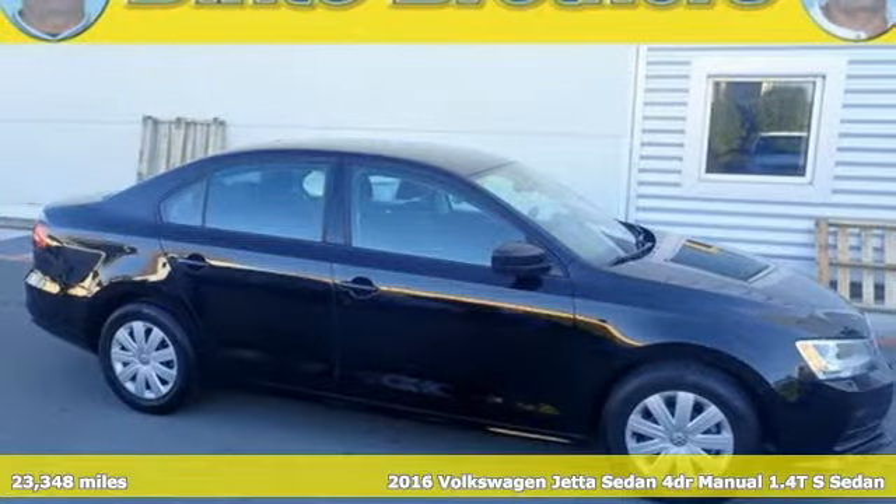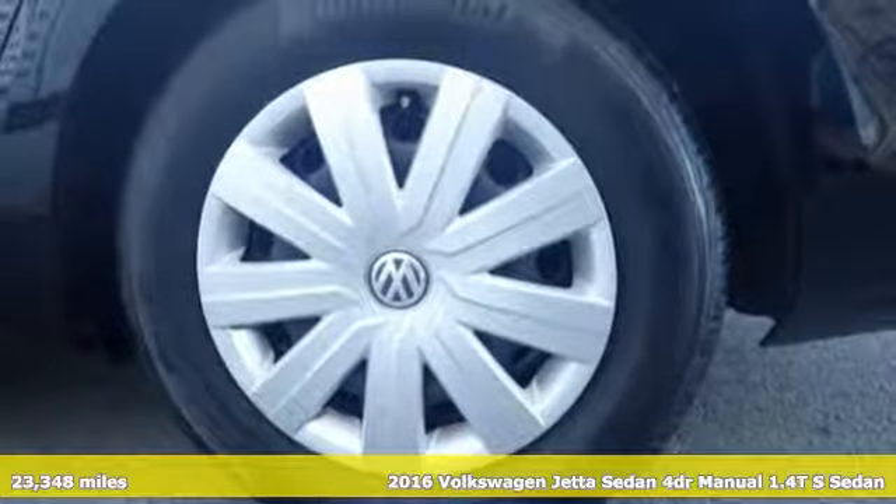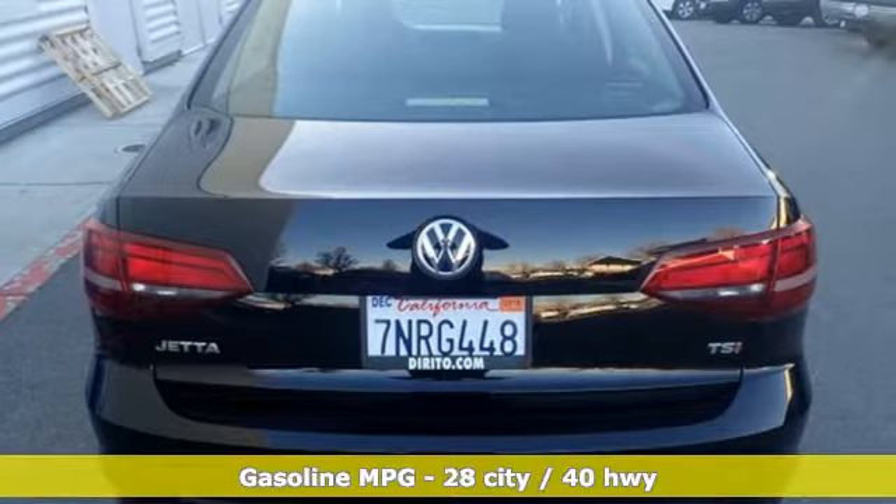Here's a certified 2016 Volkswagen Jetta sedan. German-engineered style, performance, and precision come together to create the perfect compact sedan.